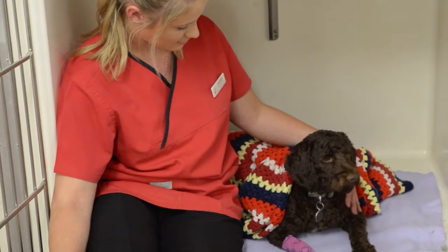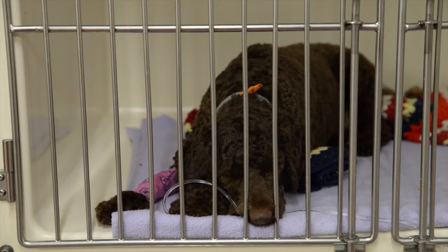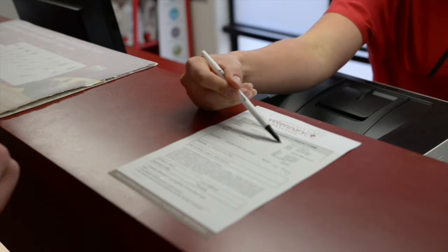Once the vet is happy with their recovery, we will organise the time with you to pick them up. Our nurse will guide you through the post-operative care instructions, including keeping them well rested, ensuring the surgical site stays dry and anything to watch out for.